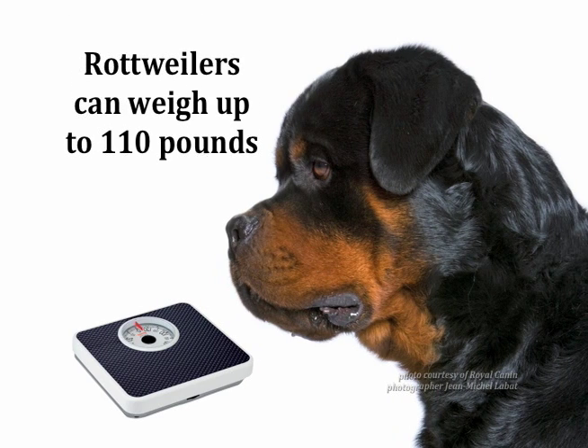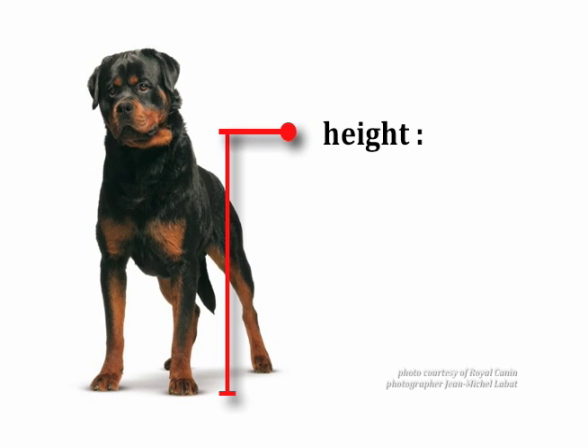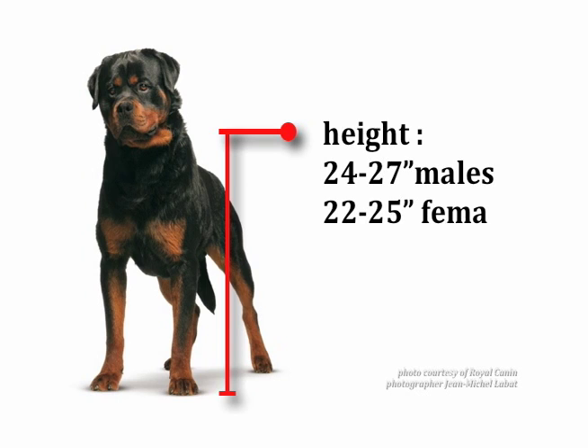The Rottweiler is a big dog and can weigh up to 50 kilograms or 110 pounds. Their height is 24 to 27 inches for males. Female Rotties are a bit smaller, standing 22 to 25 inches.